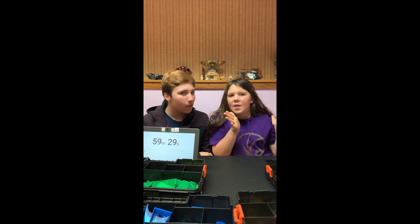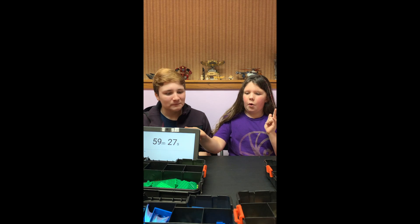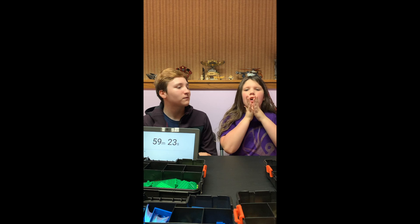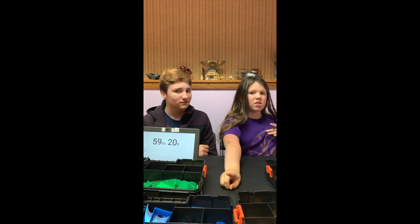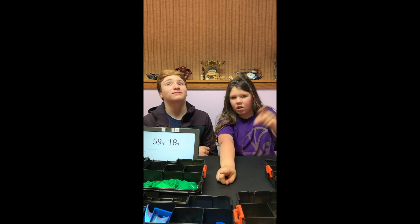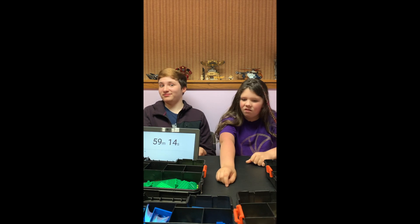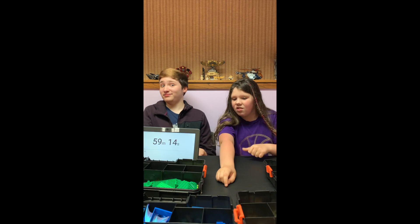So this challenge is going to be one hour to build a park. We're going to do a time-lapse though — you're not going to want to sit here for an hour. Let's do this!